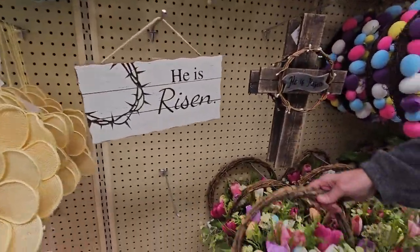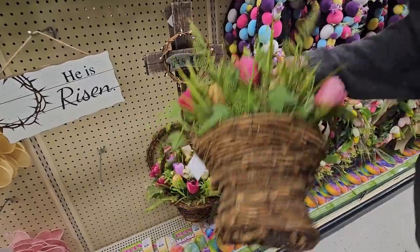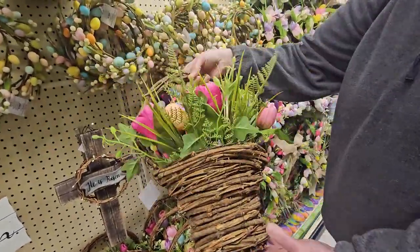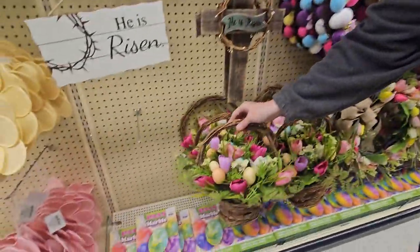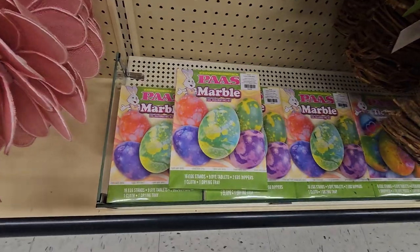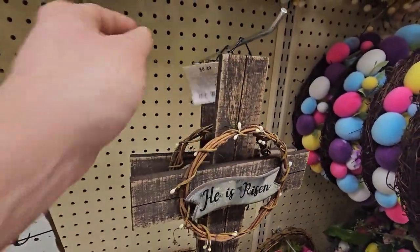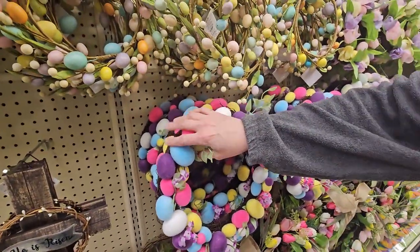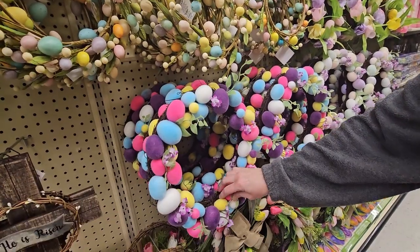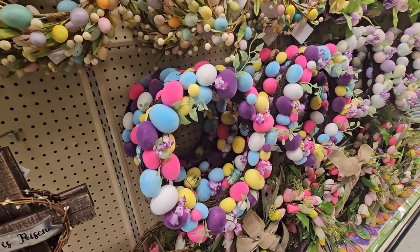This is beautiful — it hangs on the wall, flat in the back. $27.99 — really pretty! Down there they have marble egg decoration kits. And 'He is risen' right here for $8.49 — it's the stubble feeling again. These are $21.99.